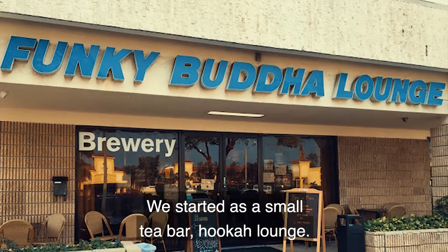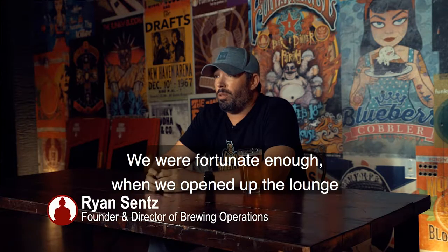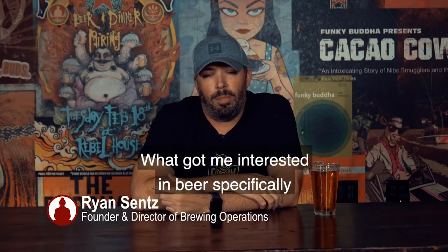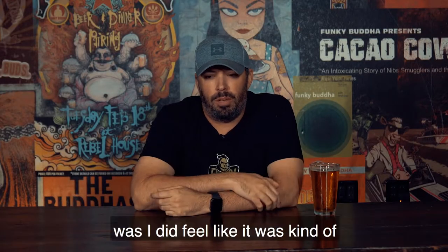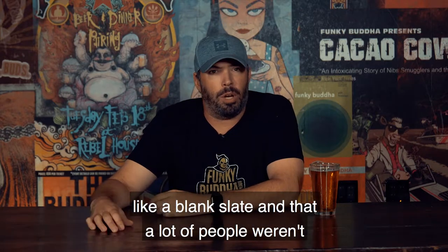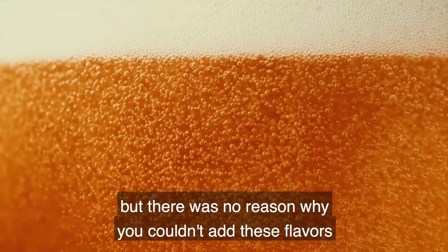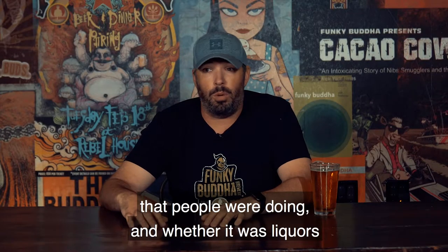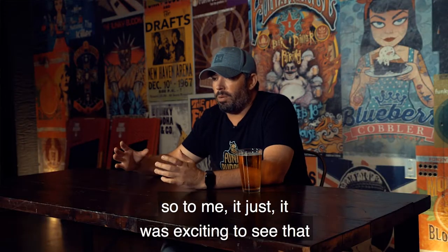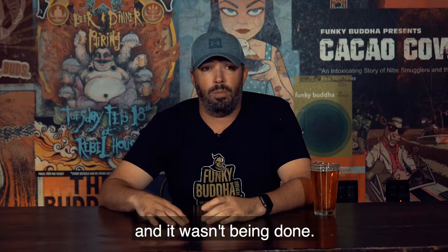We started as a small tea bar hookah lounge. We were fortunate that when we opened up, there wasn't a whole lot of places to get beer brewed locally. What got me interested in beer specifically was that it felt like a blank slate that a lot of people weren't exploring. There was obviously hops, yeast, grains, and water, but there was no reason why you couldn't add flavors like liqueurs or coffee. To me, it was exciting to see that this was something we could do — and it wasn't being done.